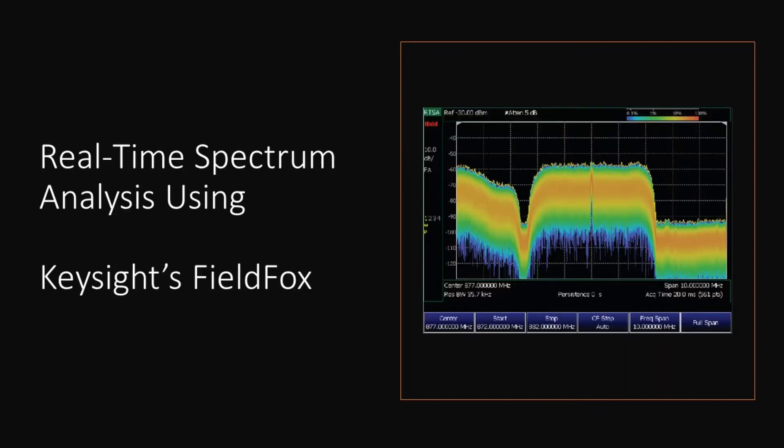Now let us go through two specific tests that field engineers need to perform. The first is real-time spectrum analysis, or RTSA. RTSA processes signal samples gap-free and generates results that correspond to traditional spectrum analysis. This type of measurement is especially useful when searching for an interfering signal that overlaps with the carrier.